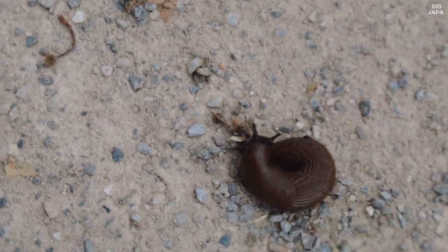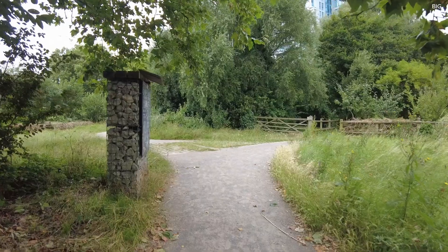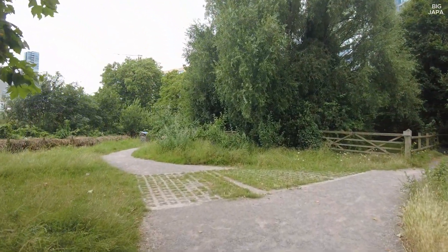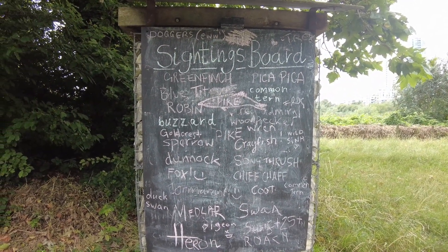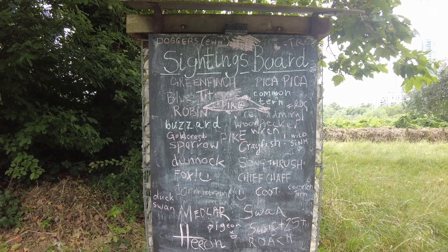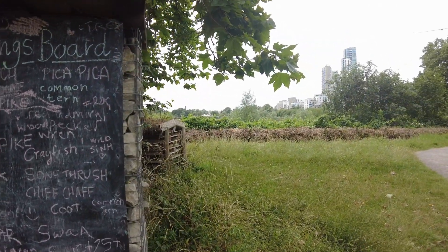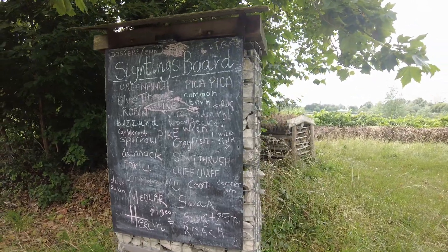You can easily just walk on one of them because you might think it's like a little tree stem or something - that's what they look like. They're not moving fast. There's another coil there - you can easily just squash one. Decision time - should I go this way or should I go that way? There's a sign mentioning: greenfinch, pied pika, blue tits, cormorant, robin, woodpecker. So yeah, if you're a bird watcher and you like that kind of thing, you will like this place.